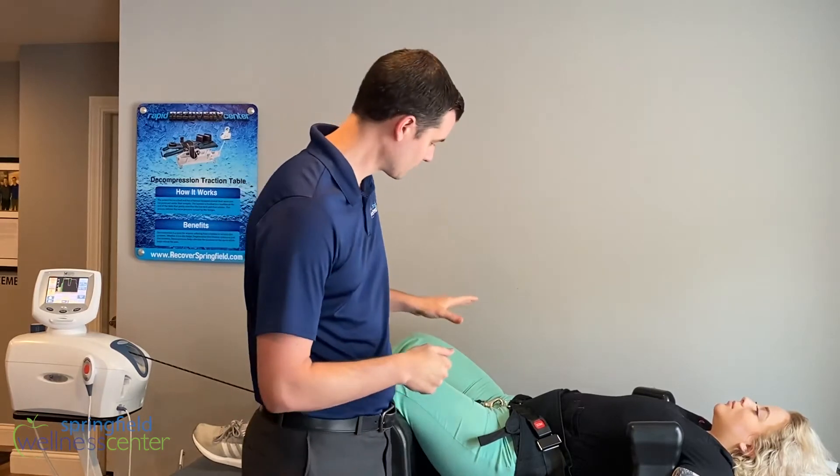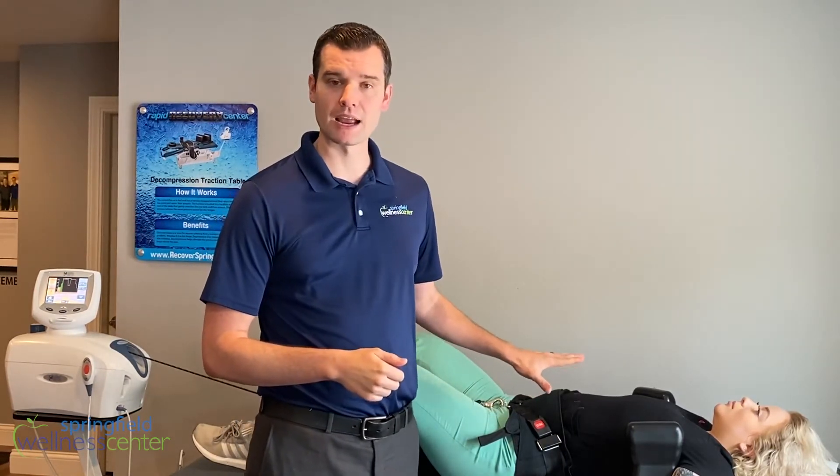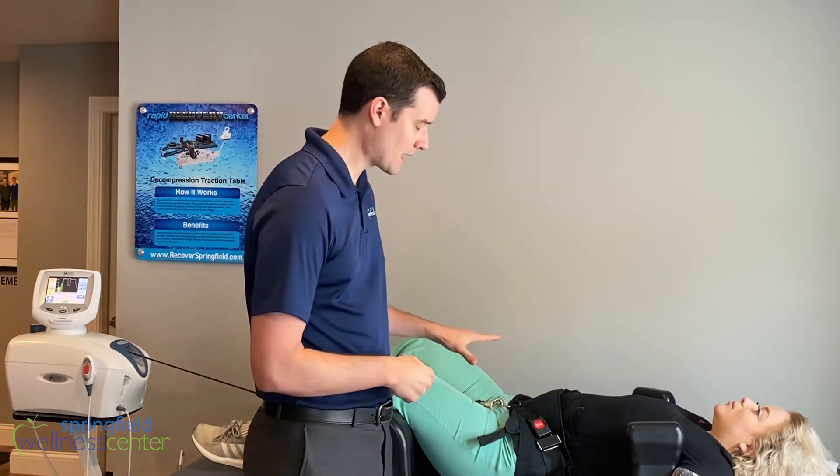One of the treatments that we utilize in the office is decompression therapy. We've got Anna set up on the table right now and it's providing a nice gentle stretch to the lower back area. What's happening in that lower back is the spine is actually being gently pulled apart, and that creates lots of space in there for those nerves and for those discs.